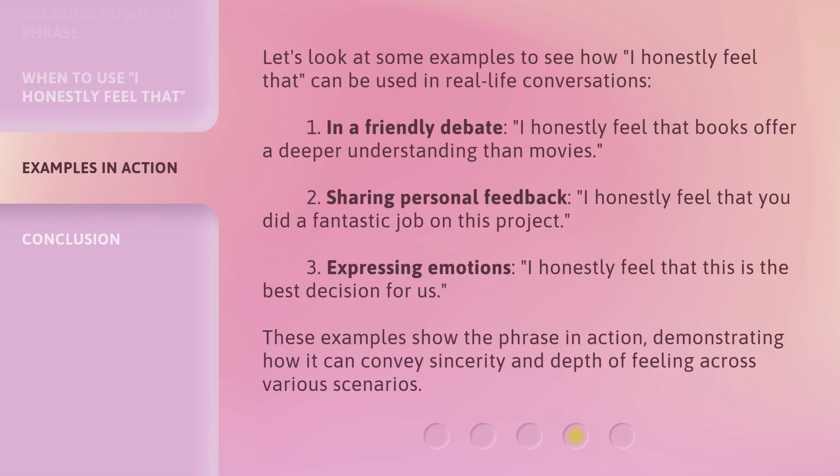Let's look at some examples to see how 'I honestly feel that' can be used in real-life conversations. 1. In a friendly debate: 'I honestly feel that books offer a deeper understanding than movies.' 2. Sharing personal feedback: 'I honestly feel that you did a fantastic job on this project.' 3. Expressing emotions: 'I honestly feel that this is the best decision for us.' These examples demonstrate how the phrase can convey sincerity and depth of feeling across various scenarios.